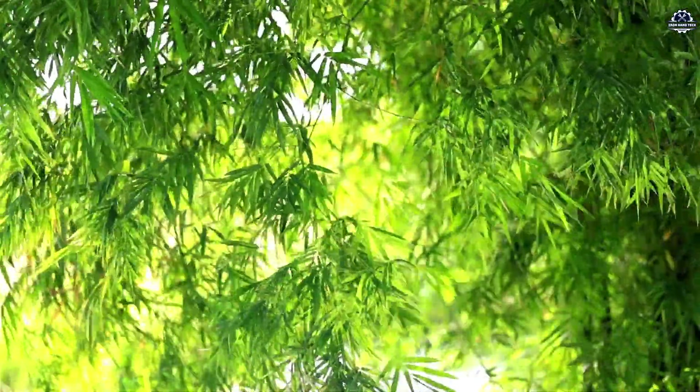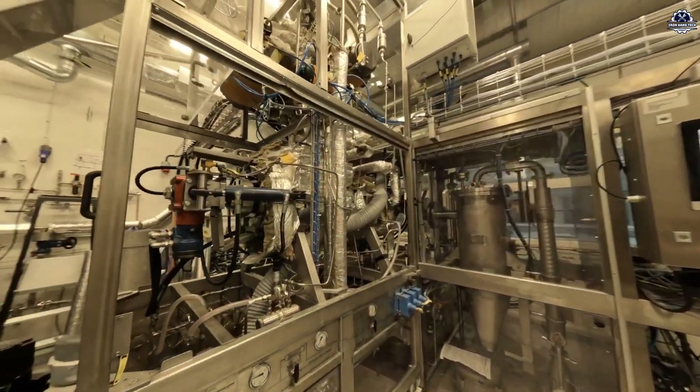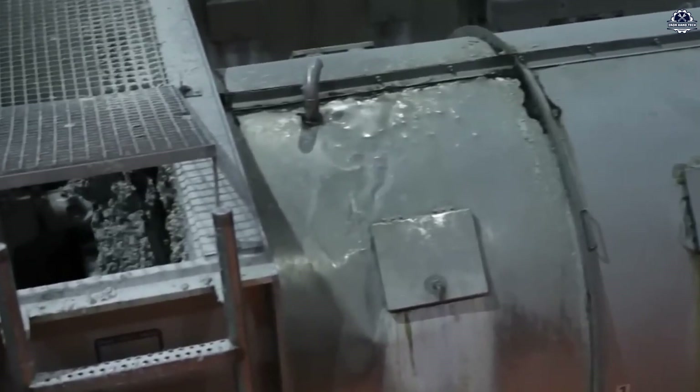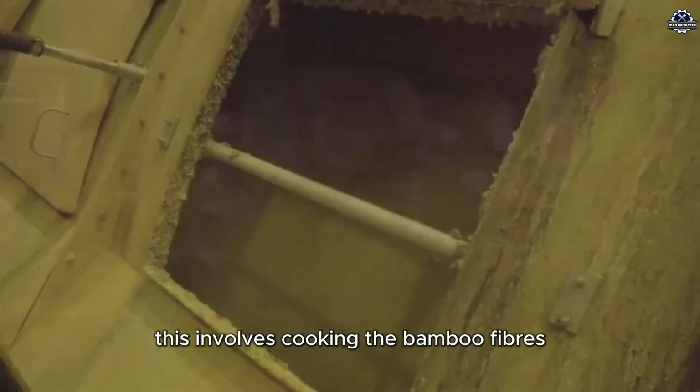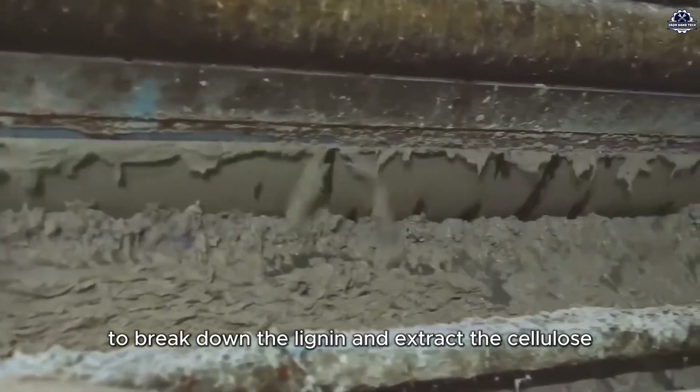Next, the bamboo pulp undergoes the cooking process. Here, an innovative method called organosolv technology is used to separate lignin — an undesirable component in paper production because it causes yellowing over time and affects paper quality.